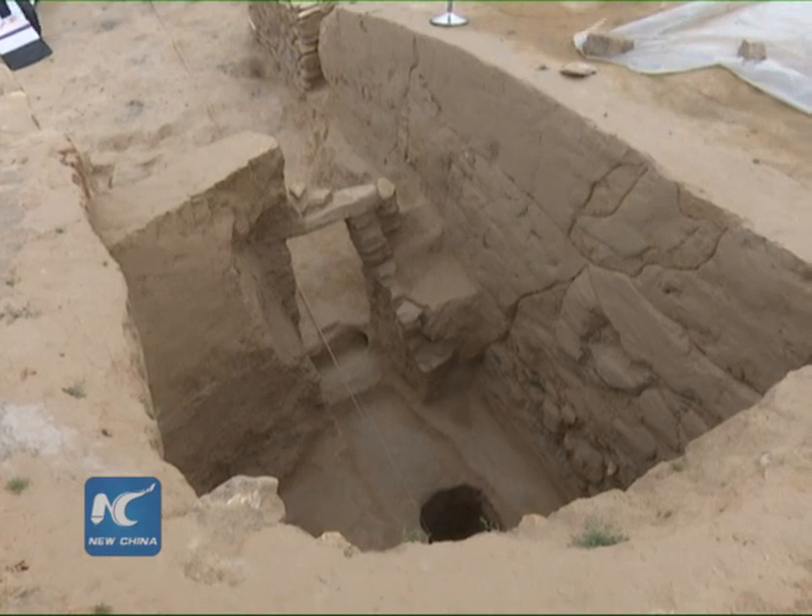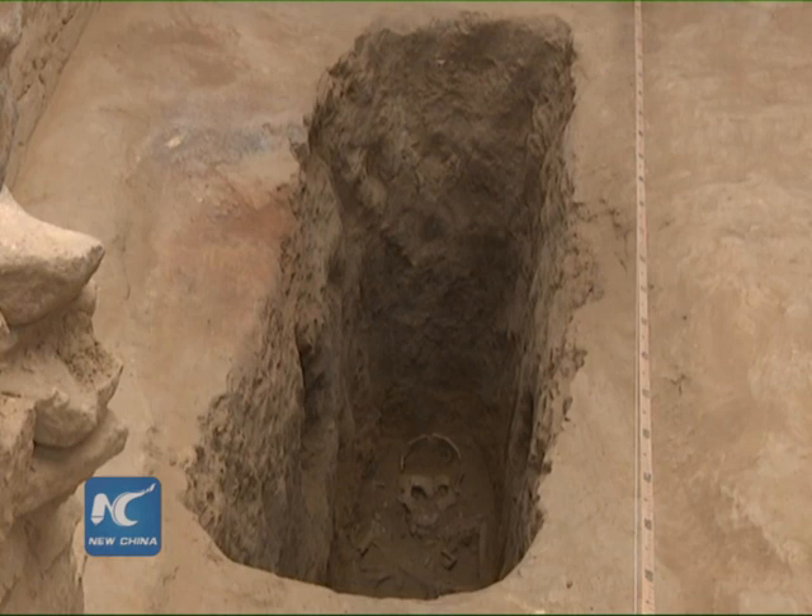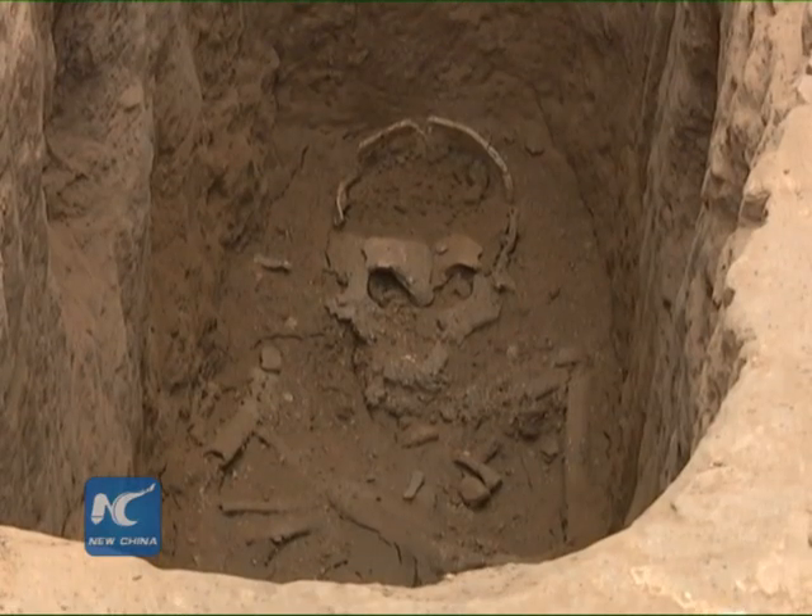Under one cave dwelling, the archaeological team discovered a narrow tomb where a teenage girl was buried with hands crossed on the chest.